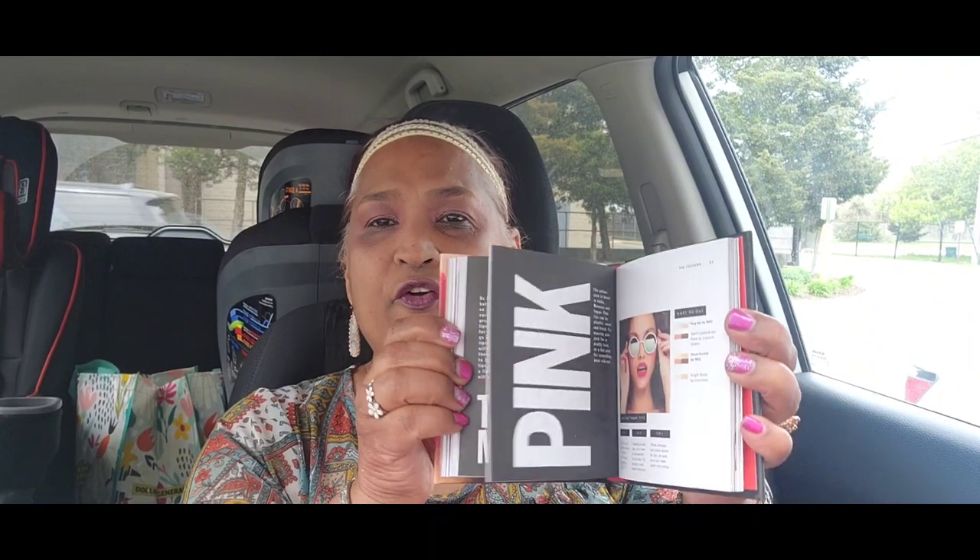I also picked up Wet n Wild Brazen Black Lash Renegade mascara. Then one of my favorite books — I found another copy of 'Lips' — you guys know I like to put these in my giveaways. Right now I'm replenishing my stash so I can have more giveaways and more amazing stuff to give to you guys.